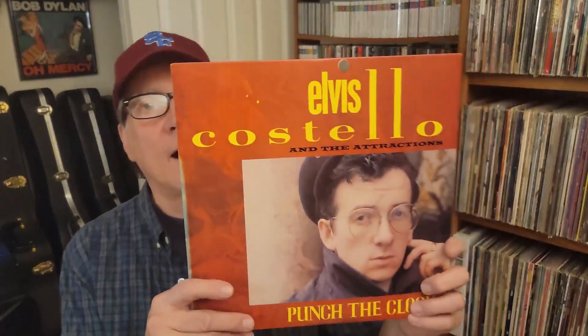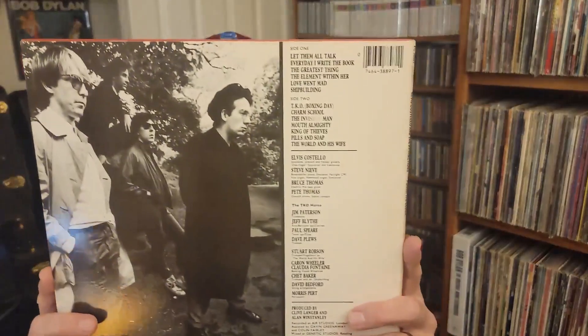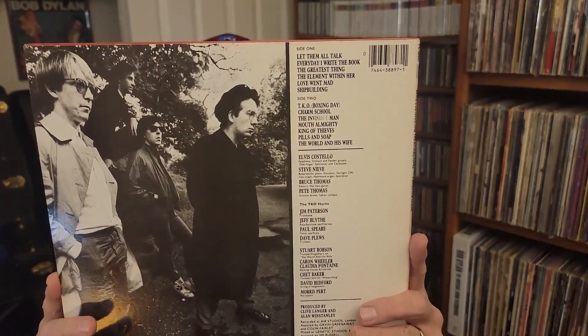I have 12 records and spent all of $112 — about $9 or $10 a record. First off, I was missing Punch the Clock by Elvis Costello. This was $5. I already took the tag off — they come off easily, no problem for me. The album has great songs: Every Day I Write the Book, King of Thieves, Charm School, What's So Funny 'Bout Peace Love and Understanding. So pleased to have this. It's a US press on the red Columbia label.